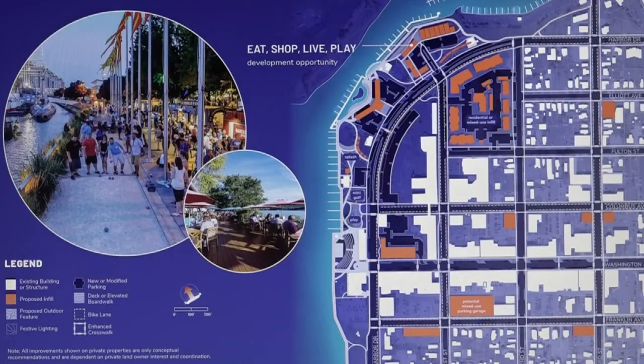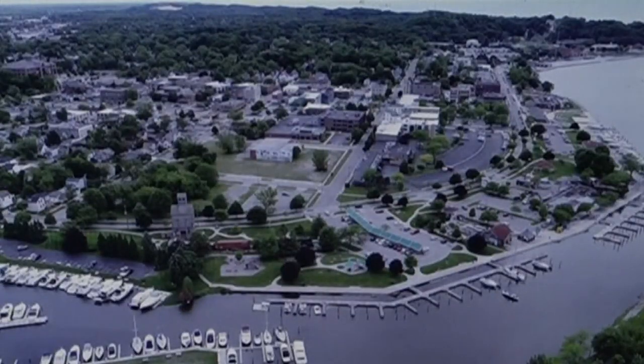What you'll see when we're done is a little bit of the new, a little bit of the old — the best of both worlds. Tonight's presentation was just a preliminary design. The actual draft of the plan will be announced and submitted to the council in February.